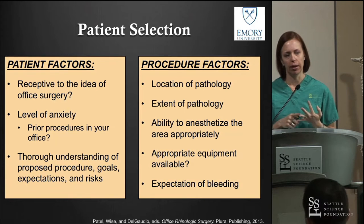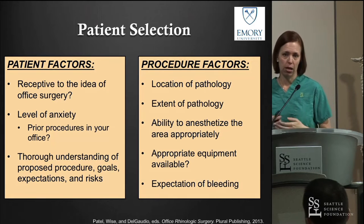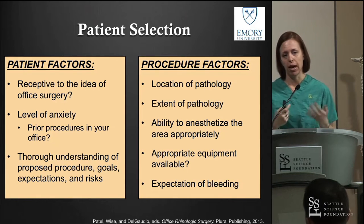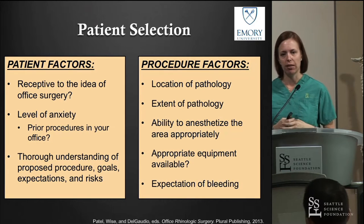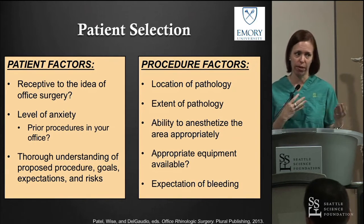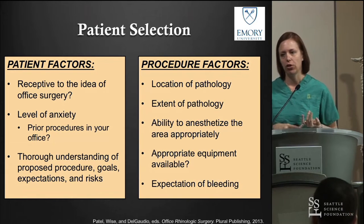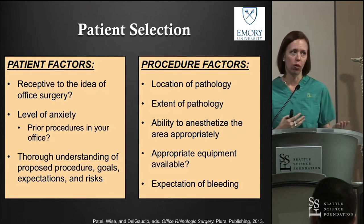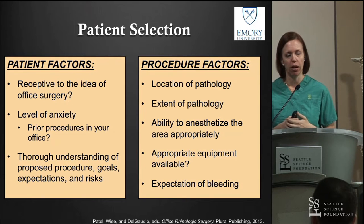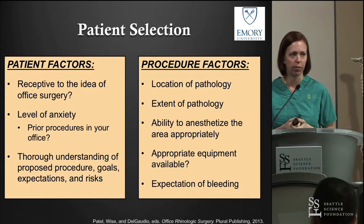Oftentimes we're offering office procedures to people we've already operated on — patients with recurrent polyposis, for example. These are people who have undergone multiple scopes in my office, perhaps previous surgery or debridements. I know what their tolerance is. We also want to make sure patients have a thorough understanding of what we're offering, what to expect, the goals of the procedure, and the risks. Office procedures carry the exact same risks as OR procedures, so you want to be upfront about that.